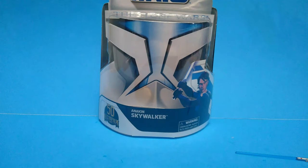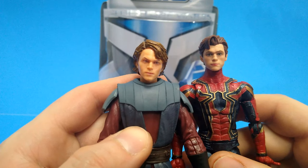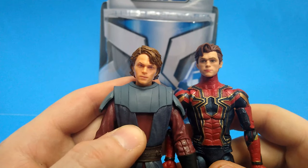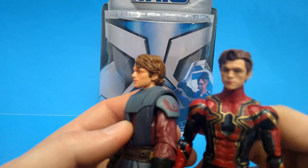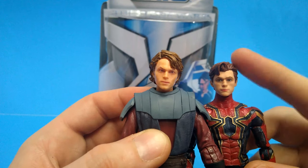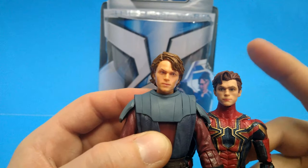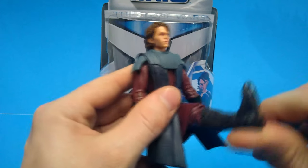So we grabbed the Tom Holland figure for comparison. Yeah, it is — it's Tom Holland's older brother... Tim Holland. It does look a lot like Tom Holland. So it's like Hayden Christensen from the side, Tom Holland's brother from the front. This sculpt looks like he's wearing lipstick — but it is very 'angry Tom Holland.' It just kind of hit me as we were going through this.